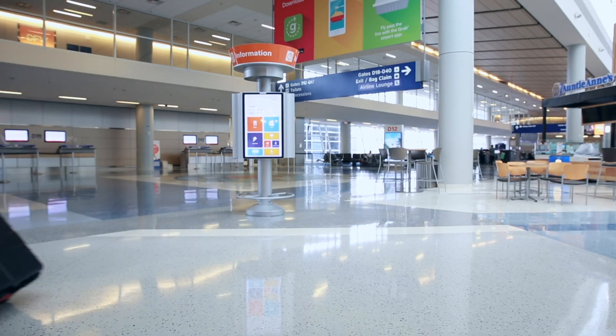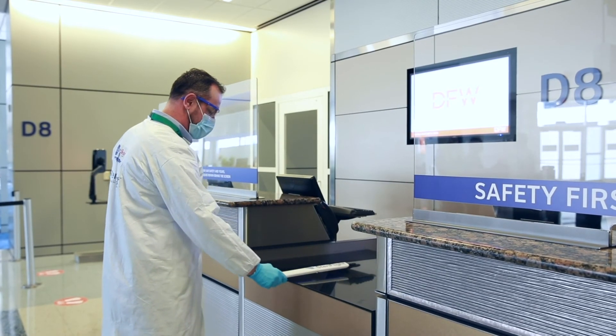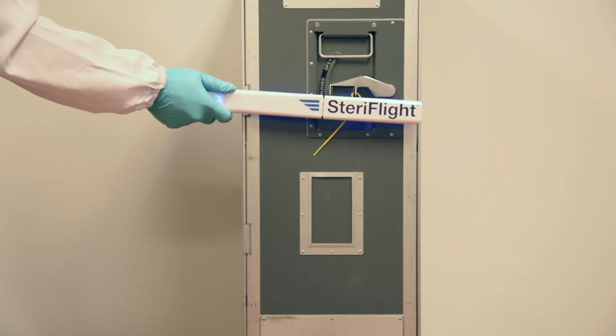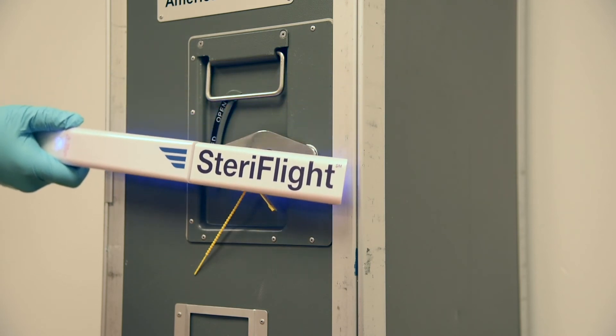UVC can safely be used to sanitize jet bridges, boarding gate counters, ticket counters, as well as equipment and supplies being delivered to an aircraft such as catering carts and IFE equipment.